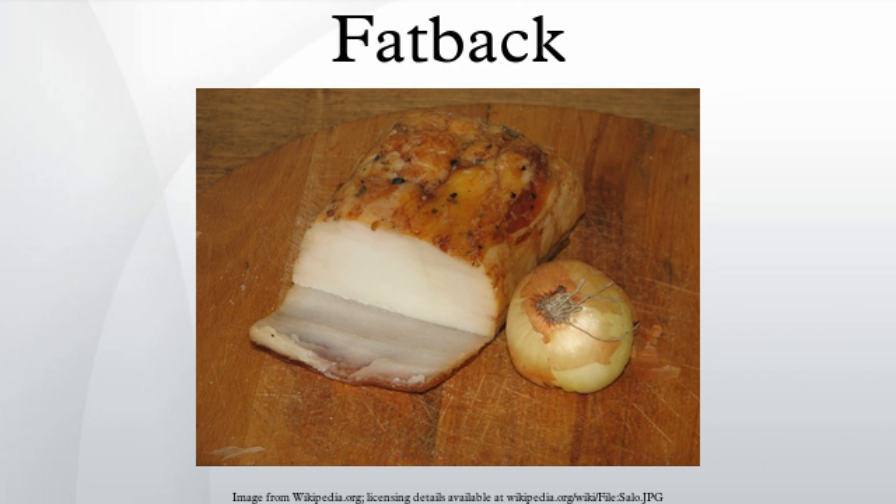Fatback is processed into slab bacon by many methods, including brine curing, dry curing, smoking, or boiling. Usually the skin is left on. This fatback bacon is widely eaten throughout Europe.